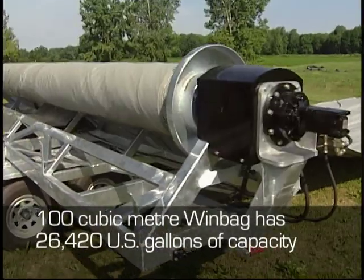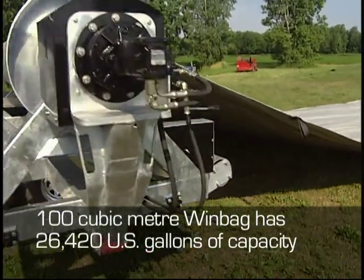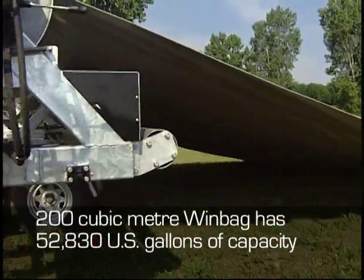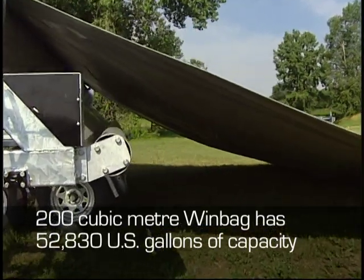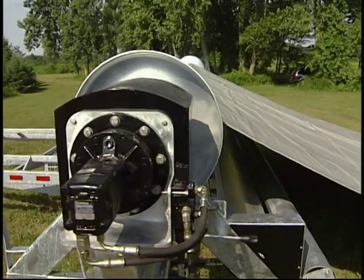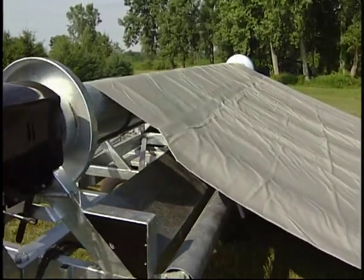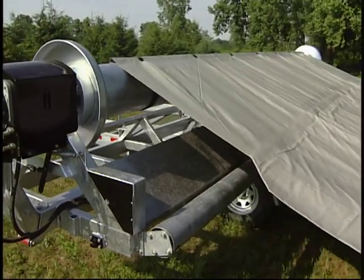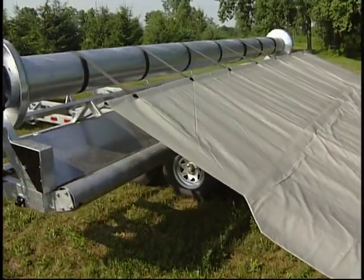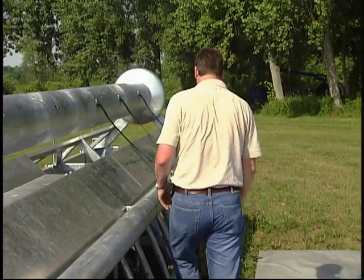The 100 cubic meter windbag has 26,420 U.S. gallons of capacity, while the 200 cubic meter windbag has 52,830 U.S. gallons of capacity. The bag can be positioned safely on different ground surfaces, but care should be taken to make sure the area is level and clean of sharp foreign objects. The whole procedure can be done very easily by one person.